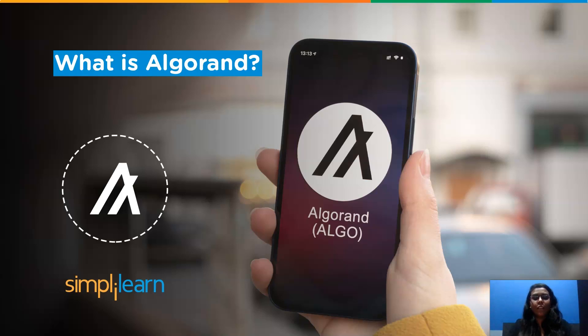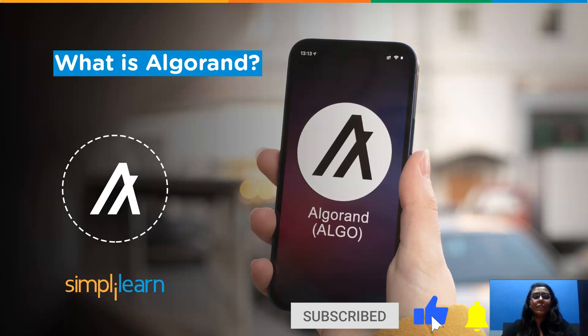Considering its sudden surge in popularity, I from SimplyLearn have brought you a new video on Algorand that will give you all the knowledge needed to understand the whole mechanism behind Algorand. So without any further ado, let's get started. But before that, do not forget to like this video and subscribe to our YouTube channel to never miss an update from SimplyLearn.